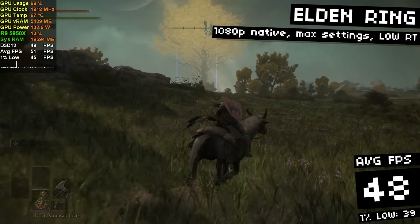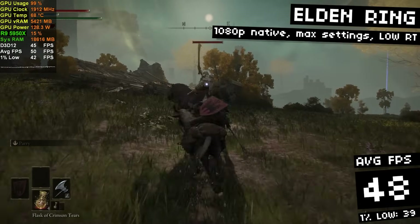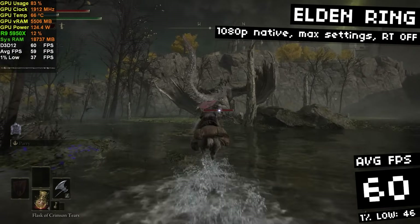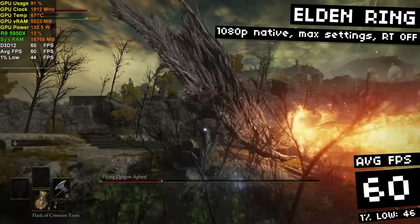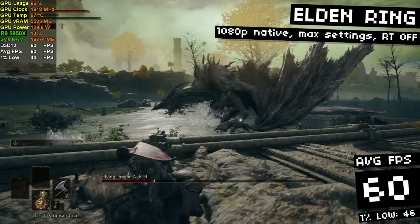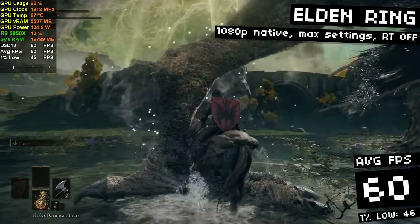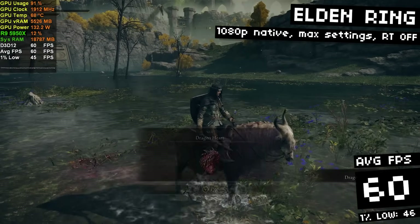In Elden Ring, I'm running at 1080p native with maxed out settings. This game has a 60 FPS cap, so it's pointless to try to get performance over that. I cranked the graphical settings up, but I couldn't get 60 FPS with ray tracing enabled — even low ray tracing — so I disabled that and I'm locked at 60 FPS. This game doesn't feel good to me below 60 FPS at all — I play better at 60 FPS. Oh hey, speaking of playing better — I beat Agheel for the first time on camera. Yeah, I'm pretty badass, I know.